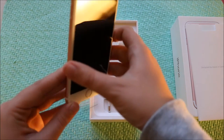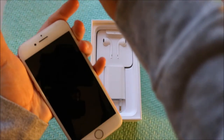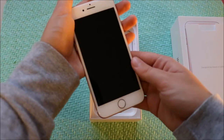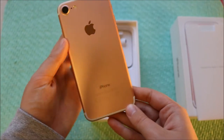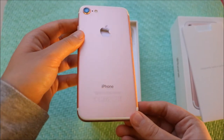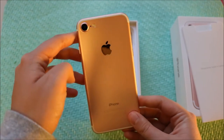I should probably take the sticker off, shouldn't I? I have not yet got a screen protector, so I'll get that in a while. But yeah, this is the beautiful, beautiful phone. As you can see, it's the iPhone 7. This is the back of the phone. Sorry about the light here. It's really pretty. As you can see, this is different from the iPhone 6, and the camera is also different, obviously.